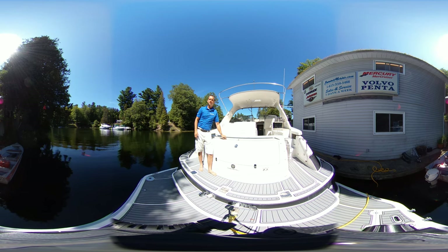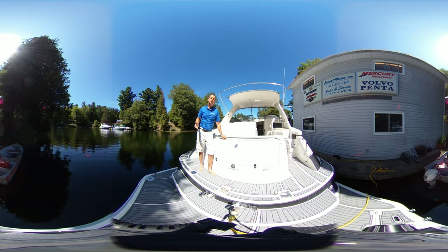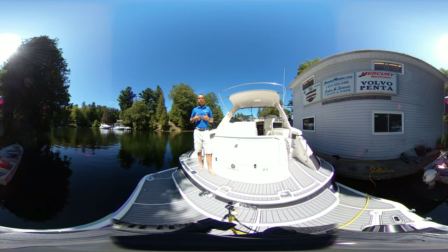Hi, Adrian here from Kingston Yacht Sales. Today showcasing my 2003 Regal Commodore 4260. Now before we get started, I just want to remind you that this is a 360 virtual video, so you don't have to look at me the whole time. While I'm talking, you can use your finger if you're on a smart device to scroll around the boat and look at different areas. Or if you're at home on your desktop, use your mouse, grab the screen and drag it to look at different things as we're giving you this tour.